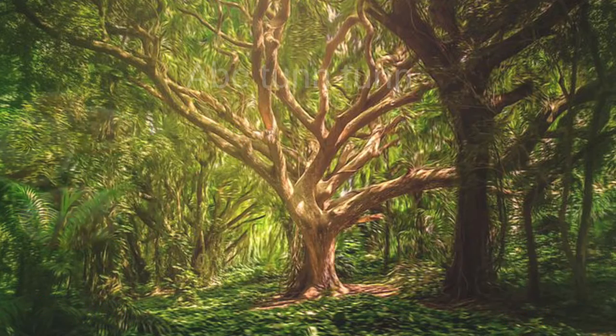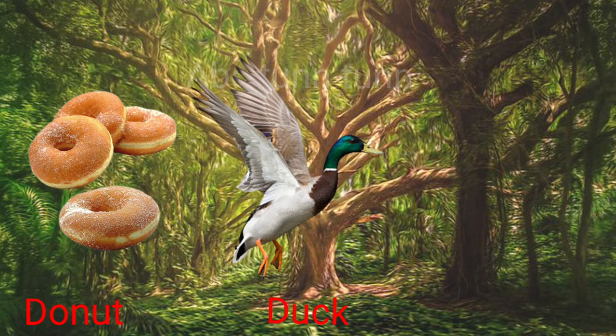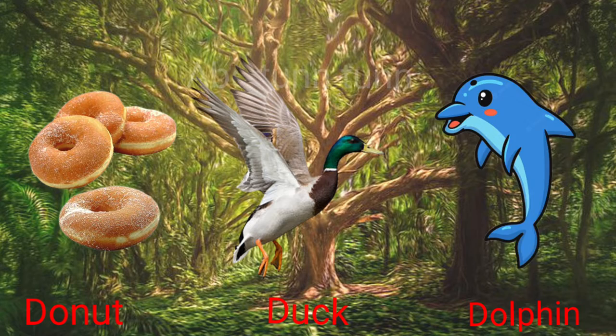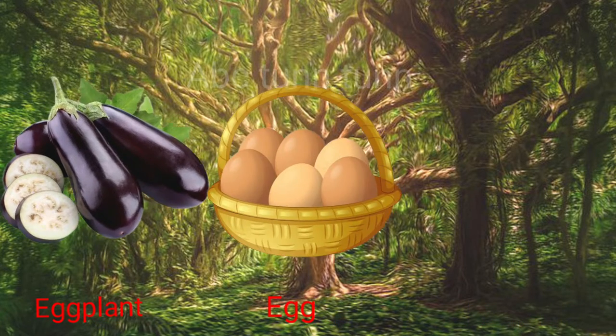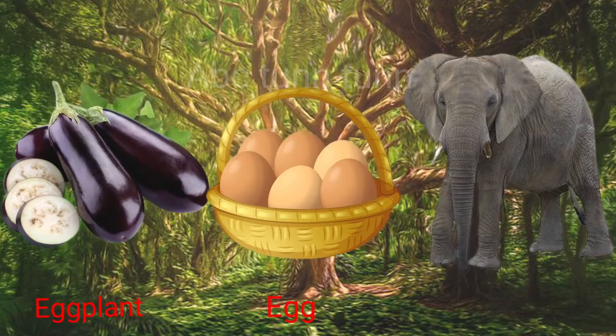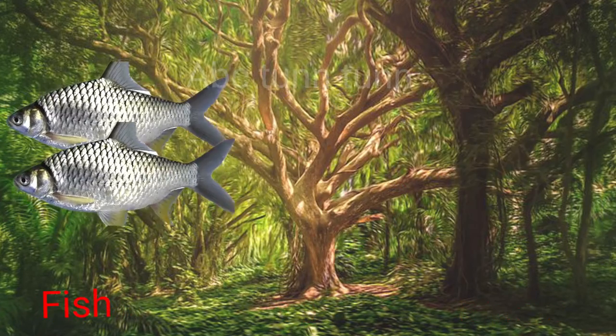D is for donut. D is for duck. D is for dolphin. Duh, duh, duh. E is for eggplant. E is for egg. E is for elephant. Eh, eh, eh.